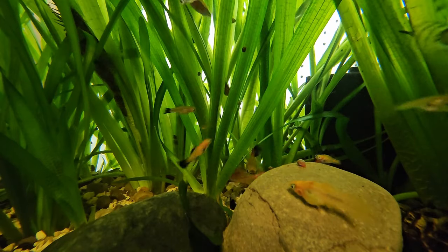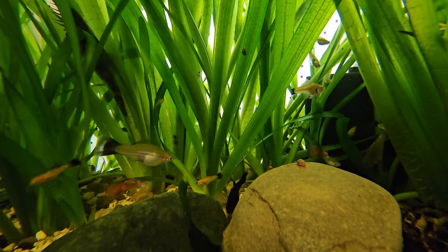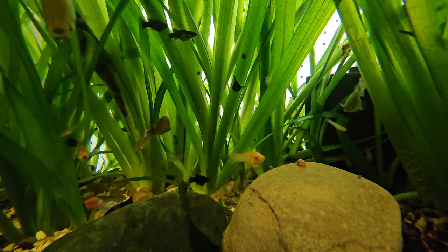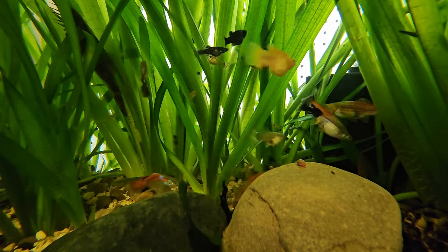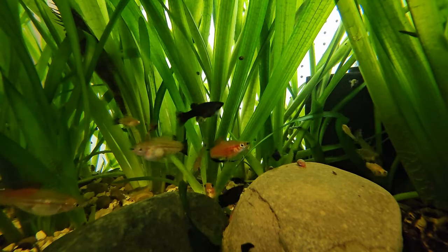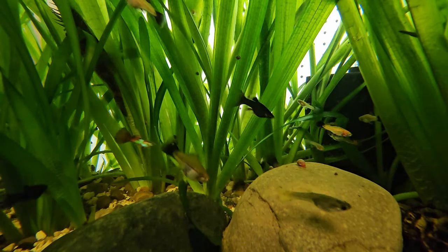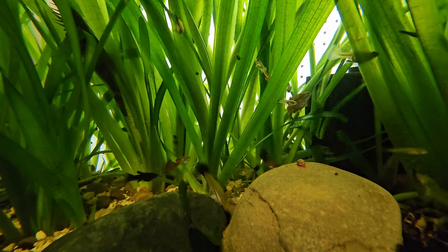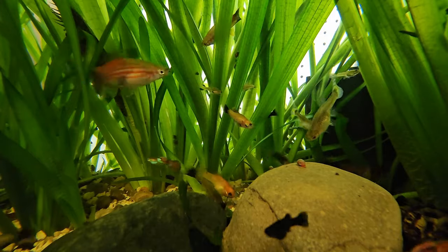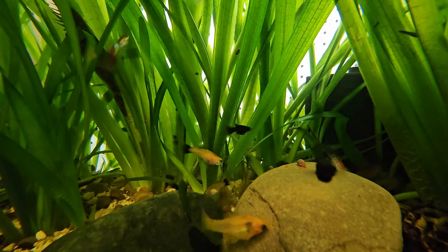Scuds and snails are a huge contributor to that—they're kind of the base of the food web. That's why I have them in all my systems. I can't really start a system without them; I've tried it in the past and always felt like I was missing the scuds. Any tank I'm setting up, any system—they all have scuds, cherry shrimp—they all coexist with thriving populations.